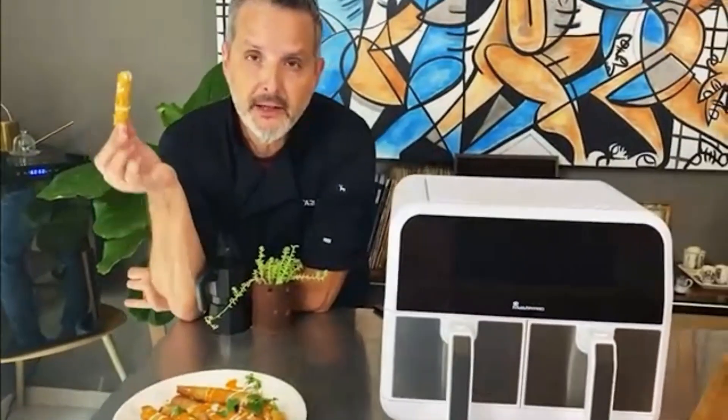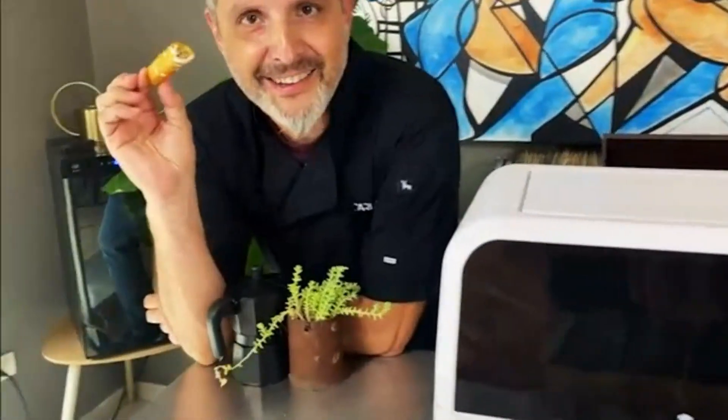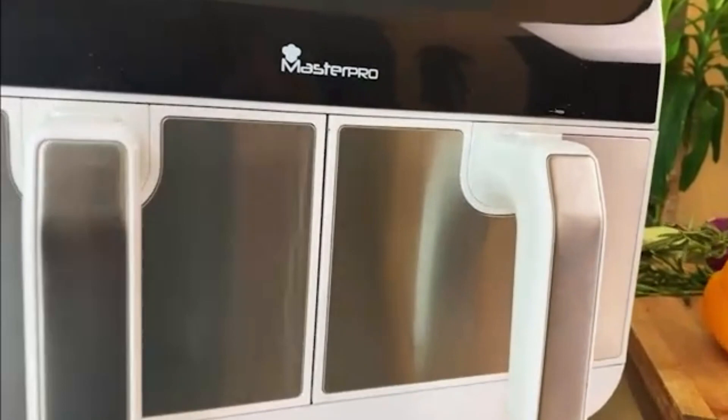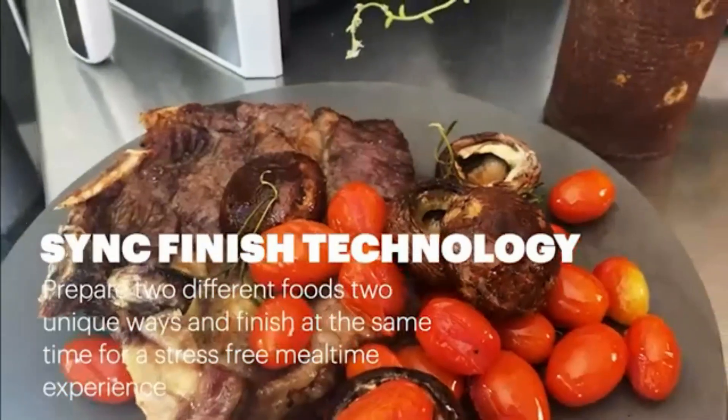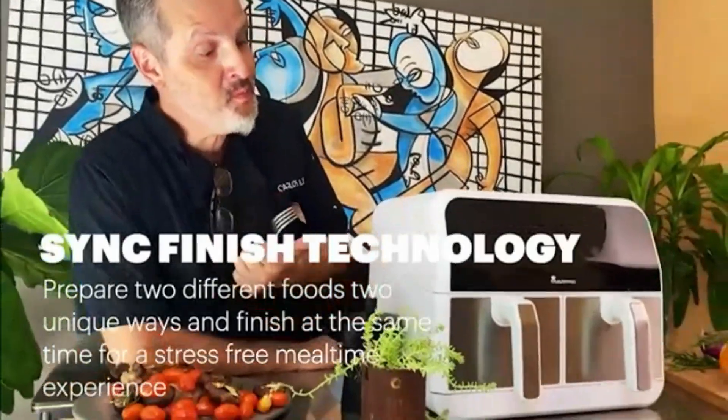One of the standout features of this air fryer is its 4-quart capacity, providing ample space to cook a variety of dishes for the whole family. Whether you want to fry, bake, roast, or even reheat your favorite foods, this air fryer can handle it all.